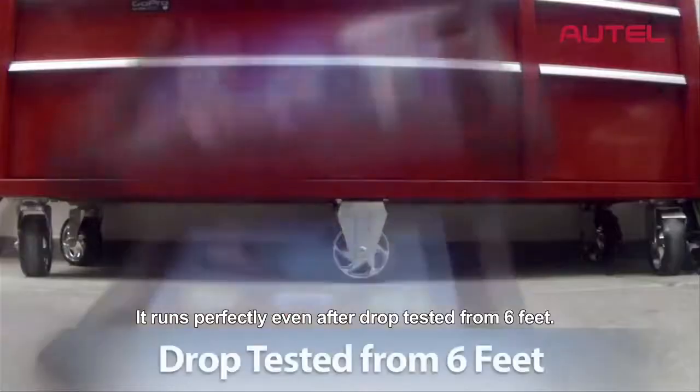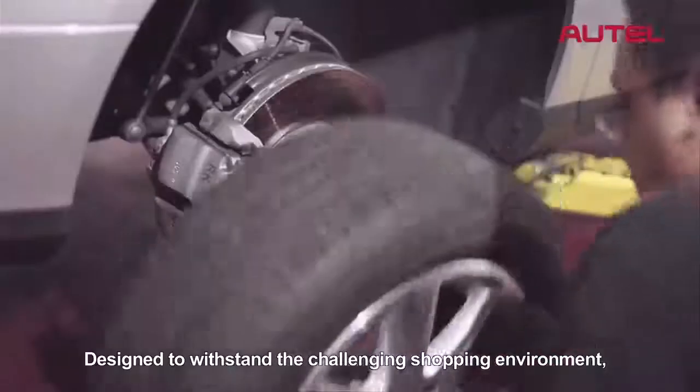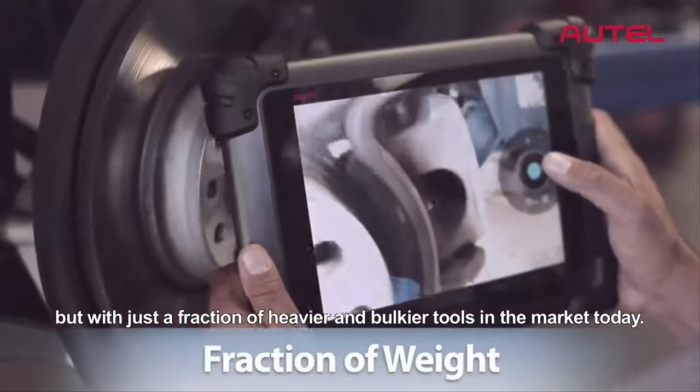It runs perfectly even after drop-testing it from 6 feet. Don't try this with just any tool. Designed to withstand the challenging shop environment, Max-Assist packs incredible power but weighs just a fraction of the heavier and bulkier tools in the market today.